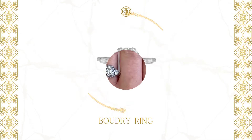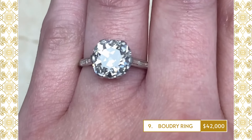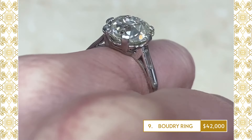9. Baudry Ring: An impressive Art Deco ring that centers a rare old mine-cut diamond weighing approximately 3.90 carats, K-color and VS2 clarity. Each shoulder features two bezel-set antique baguette-cut diamonds.